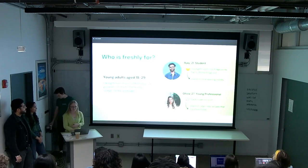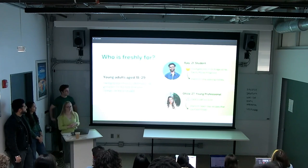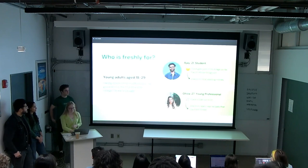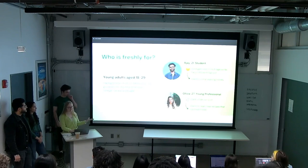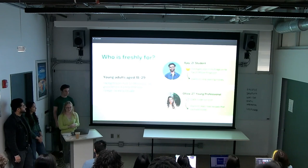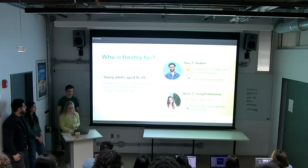Here are two potential users. First, AJ, a college student who always forgets what food is in his fridge to the point where it goes bad, and ends up having to throw away a lot of food. He wants to find a better way to manage this without wasting his money. And Olivia, a young professional who used to eat out a lot but now buys more groceries and wants to learn new recipes to use what she has.